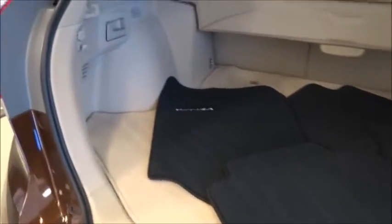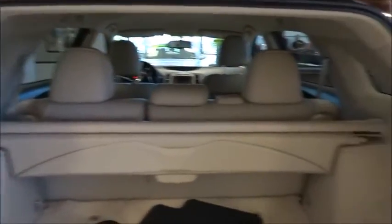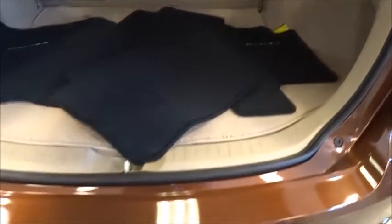Remote power door locks, speed proportional power steering, daytime running lights, tachometer, rear wiper, heads-up display, privacy glass, power heated outside mirrors, and rear spoiler.